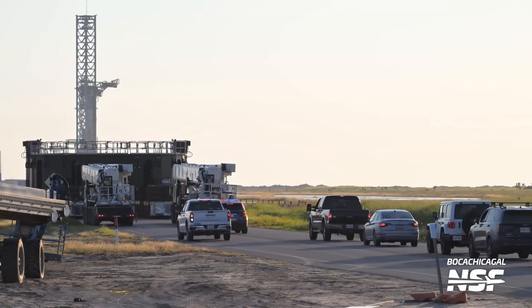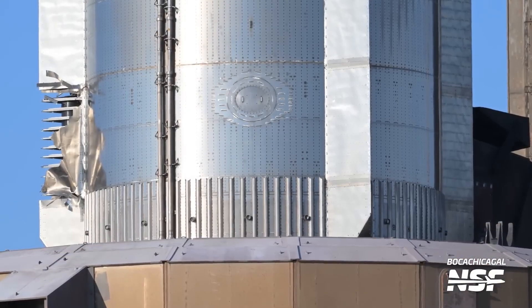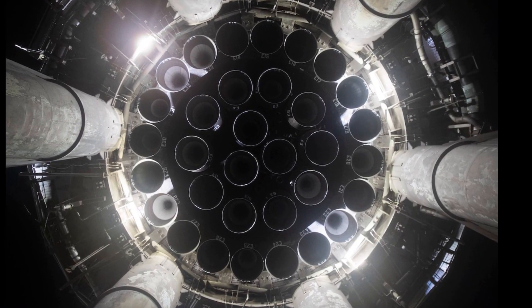This cooling process is critical to preventing further stress on the booster's structure. Post-cooling, SpaceX engineers began a detailed inspection of various parts of the booster, with a specific focus on areas that had undergone the most stress, such as the engine nozzles, heat shield, and grid fins.